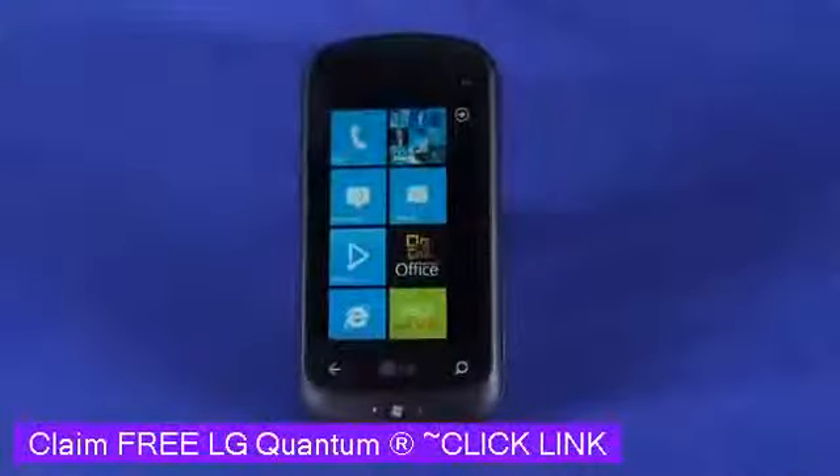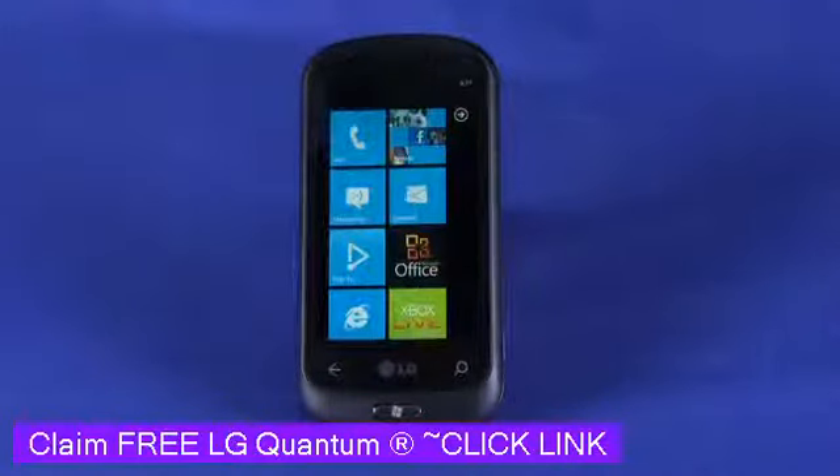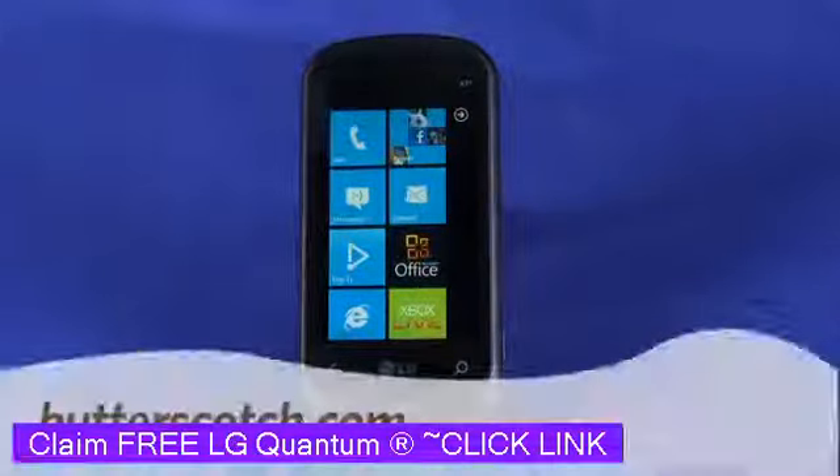So that's a quick look at the LG Quantum Windows Phone 7 phone. Don't let looks fool you — it really is a full-featured smartphone. For Gadget TV, I'm Andrew Moore Crispin. For more sweet stuff, visit butterscotch.com.